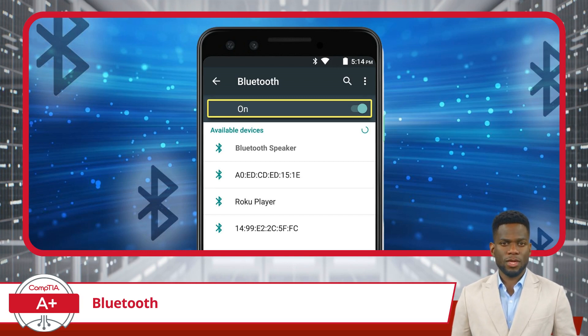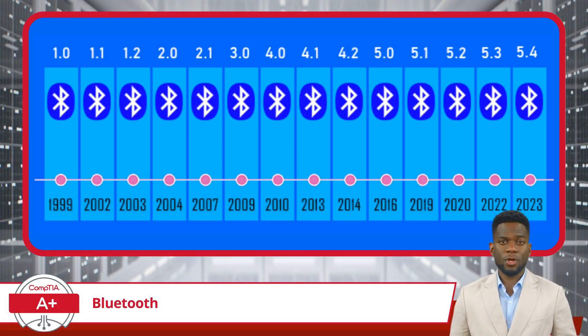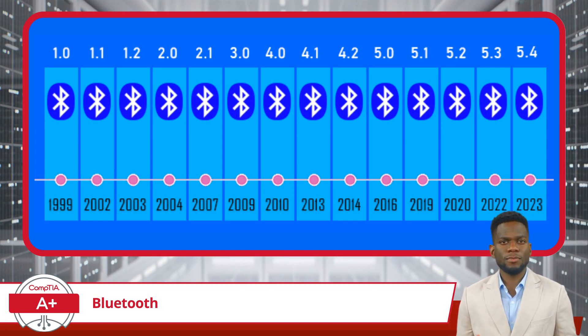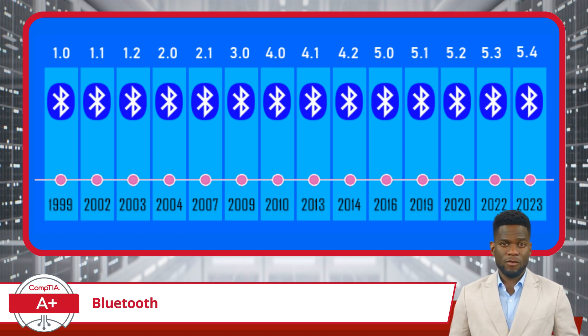But how does it operate as a wireless networking technology? Bluetooth works like most other wireless technologies by using radio waves. Specifically, it operates using the 2.4 GHz band, similar to many of the Wi-Fi standards.